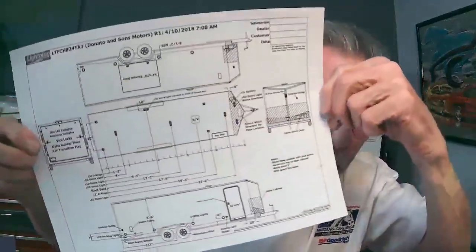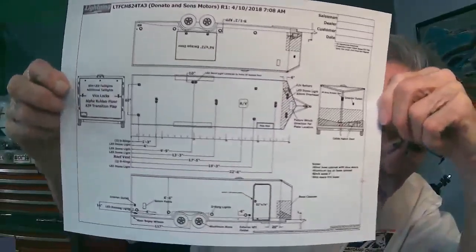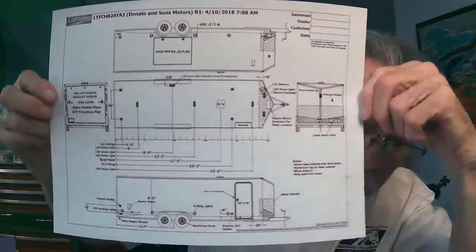This is the blueprint for the trailer. Every trailer is custom built, and this is the blueprint for the trailer that you're going to see here in a minute.